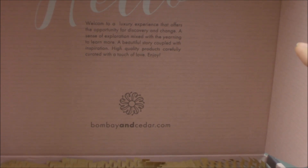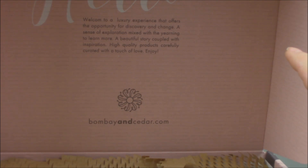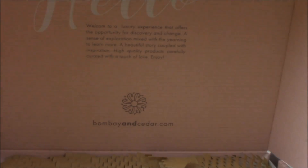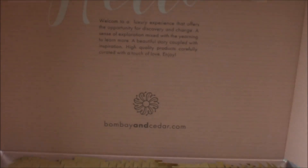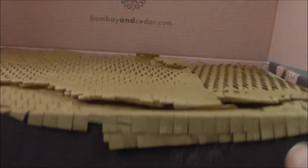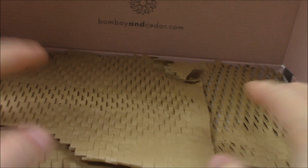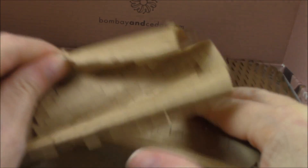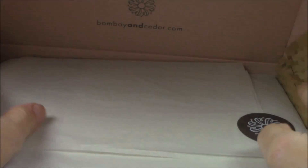The greeting says: 'Hello, welcome to a luxury experience that offers the opportunity for discovery and change, a sense of exploration mixed with the yearning to learn more, a beautiful story coupled with inspiration, high quality products carefully curated with a touch of love. Enjoy. BombayandCedar.com.' And on the front of the box it says 'Welcome to the tribe' — we call ourselves Tribe BC, Tribe Bombay and Cedar.